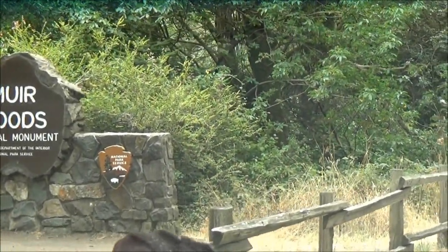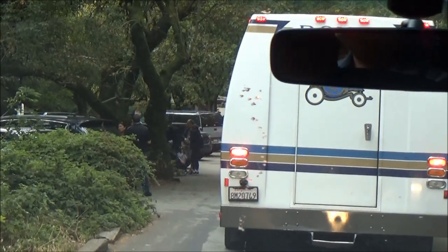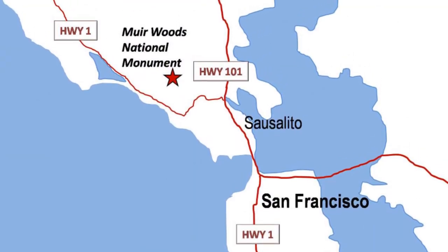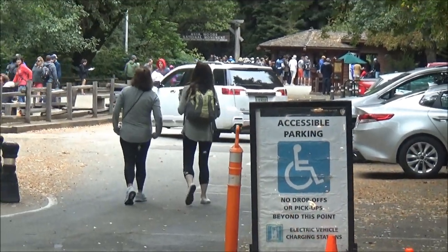Hi! Muir Woods National Monument is a popular destination among tourists coming to visit San Francisco. It is located north of the Golden Gate Bridge and allows to combine these two attractions into one tour.